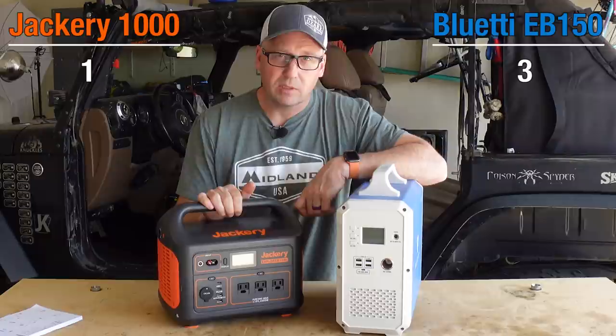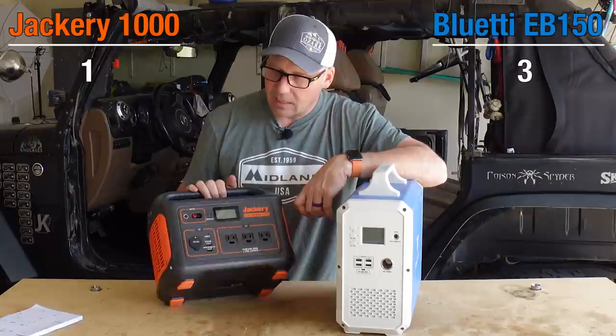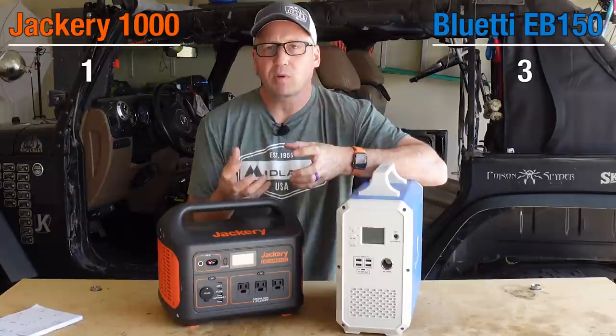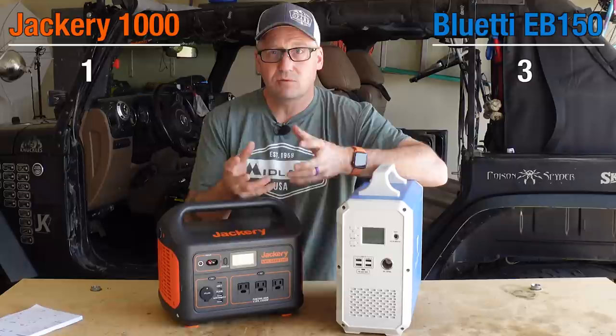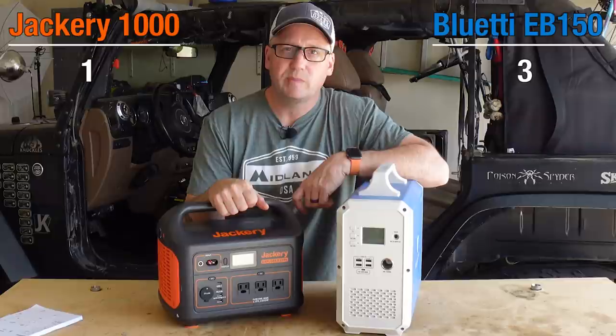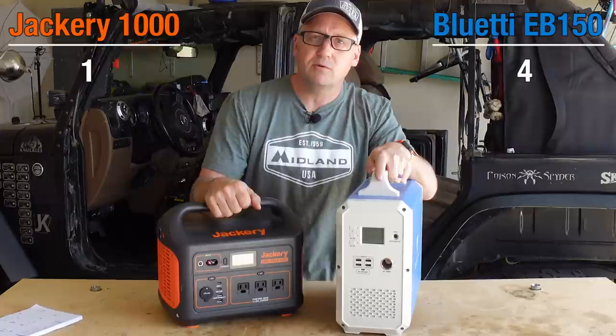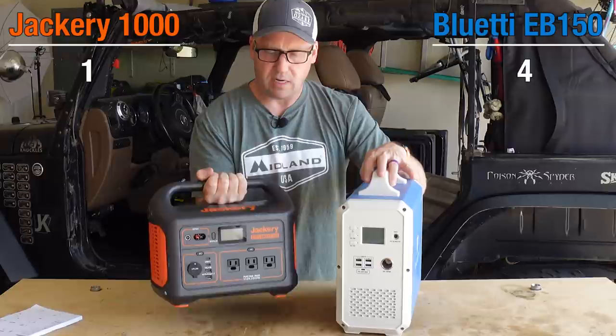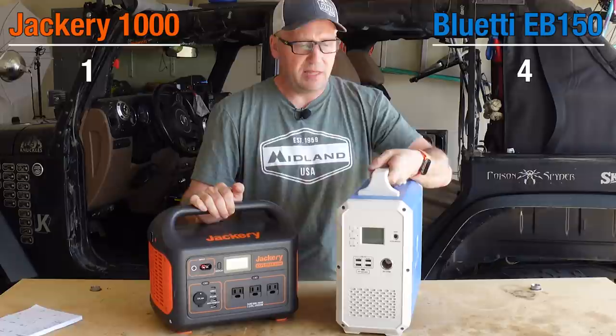Let's talk about the USB-C port, because that's a big deal. The Jackery's USB-C is only rated at 18 watts — not good at all when there are current power stations that can deliver up to 100 watts. If you've got a MacBook Pro or another laptop, you're going to need at least 45 watts to really power and charge it while you're using it. The Blue Eddy comes with a 45 watt PD USB-C port. Another point for Blue Eddy. On weight: the Jackery comes in at 22 pounds; the Blue Eddy comes in at a very hefty 38 pounds. Point to the Jackery for weight.